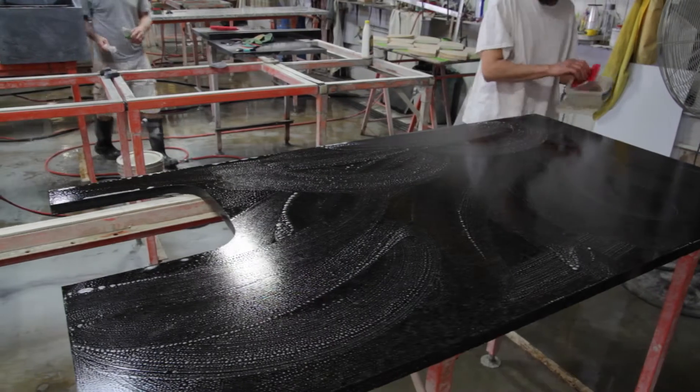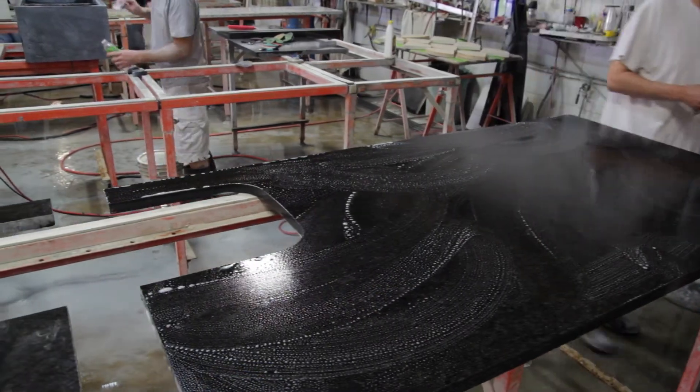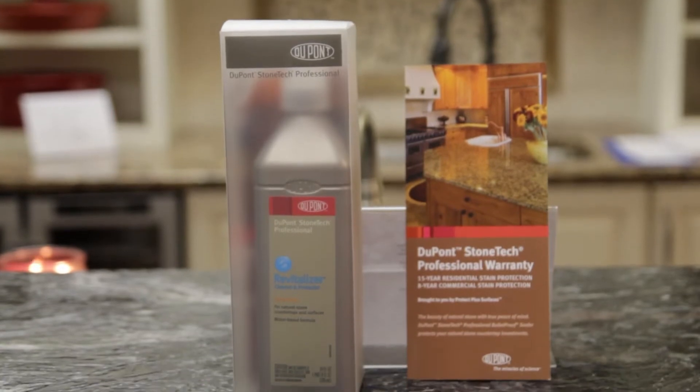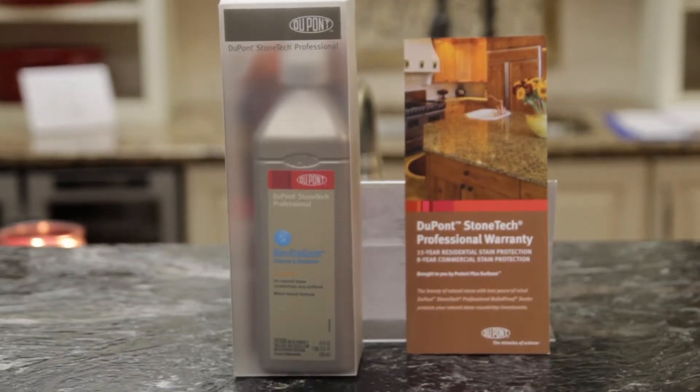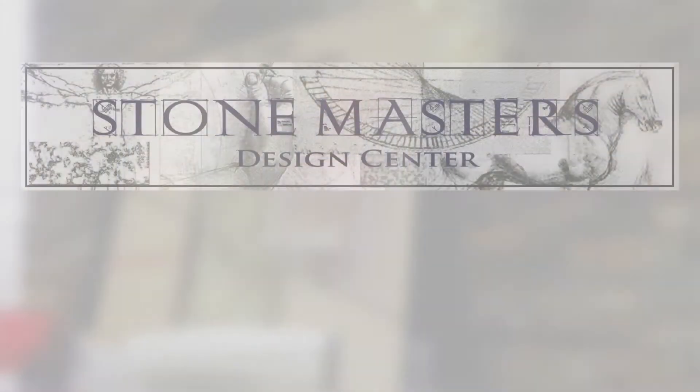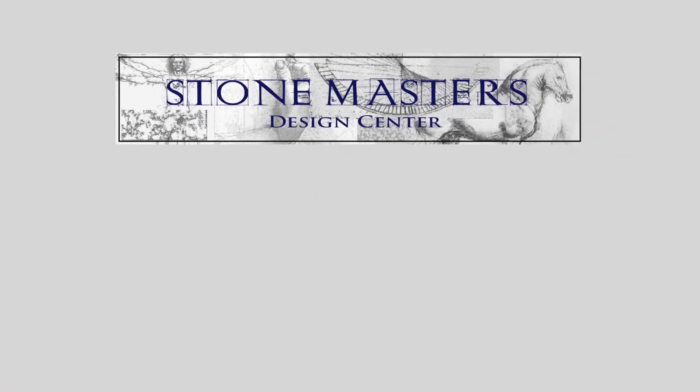For those consumers who want even more stain protection, Stone Masters offers a DuPont Stain Protection 15-year warranty as an optional upgrade. Feel free to talk to us and find out more about these products and services.